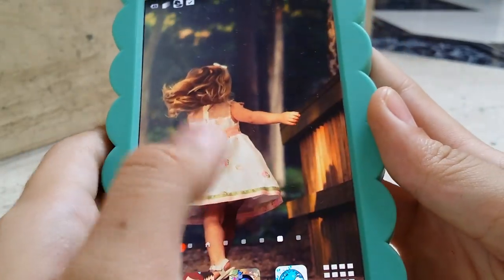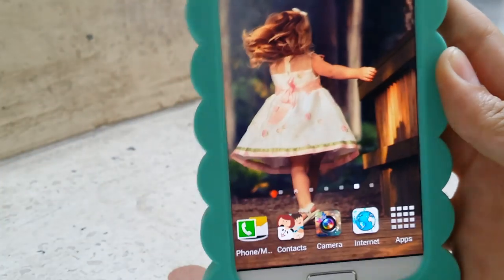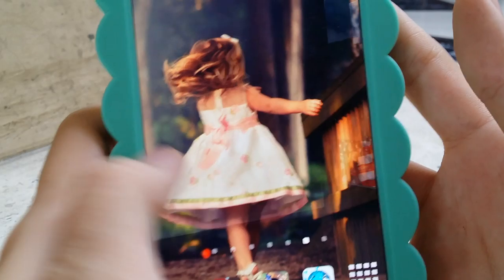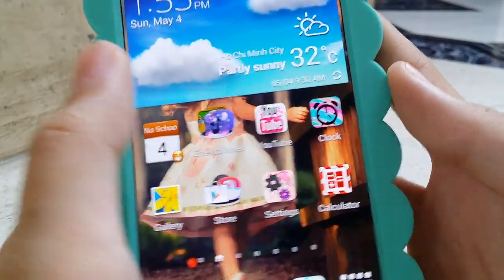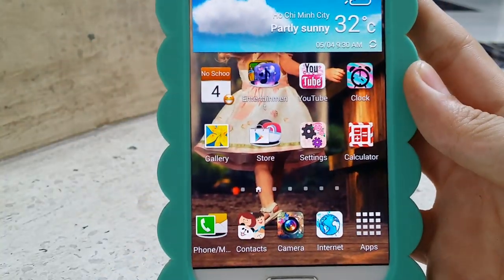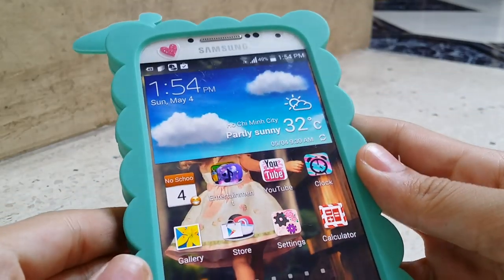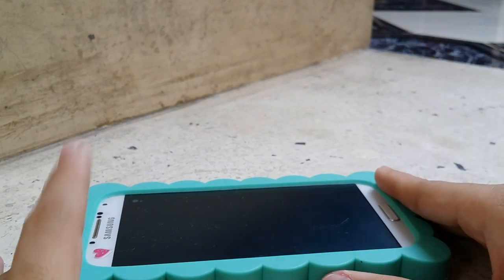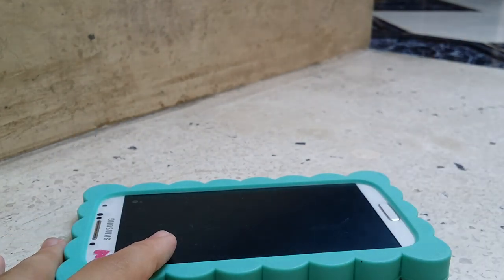Oh, I forgot to show you guys my background. It's like a little girl walking along the side of this counter or something, but yeah it's really cute — looks really vintage. That's all on my phone. I hope you guys enjoyed this video — please give it a thumbs up if you do. Thanks for watching! Bye bye.